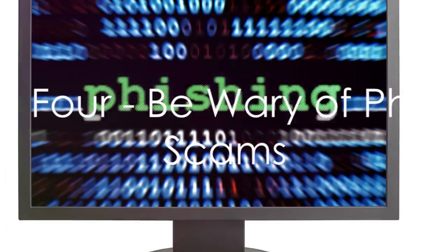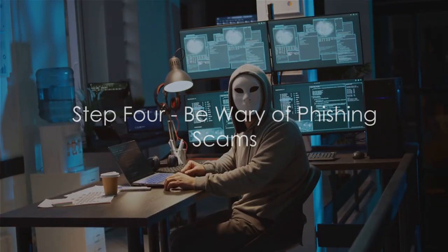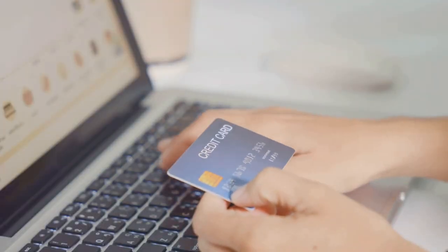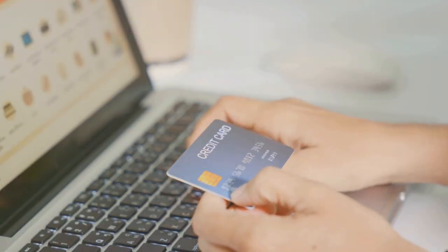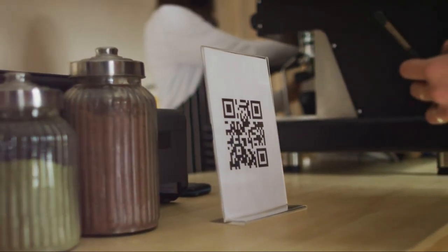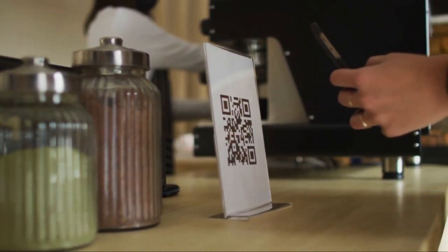Step 4: Be wary of phishing scams. Cyber criminals are masters of disguise. They can make a malicious email look like it's from your bank or your favorite online store. Always double check before clicking on any links or downloading any attachments.